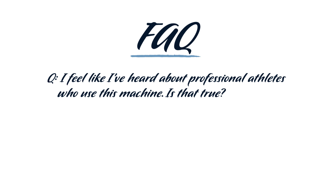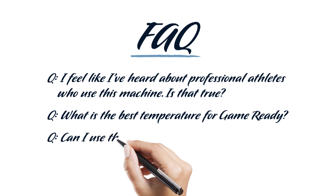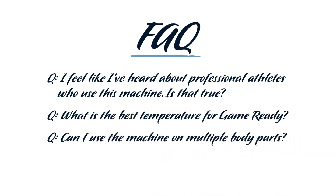What is the best temperature for GameReady? While the GameReady ice machine has the ability to adjust temperature to your individual comfort, the optimal range to provide the greatest benefit from cold therapy is 40 to 60 degrees Fahrenheit, or 4.5 to 15.5 degrees Celsius. Can I use the machine on multiple body parts? GameReady's dual-action, easy-to-use wraps are available for virtually any body part. Their anatomical designs and circumferential coverage ensure better fit, greater comfort, and more effective treatment than traditional ice packs.